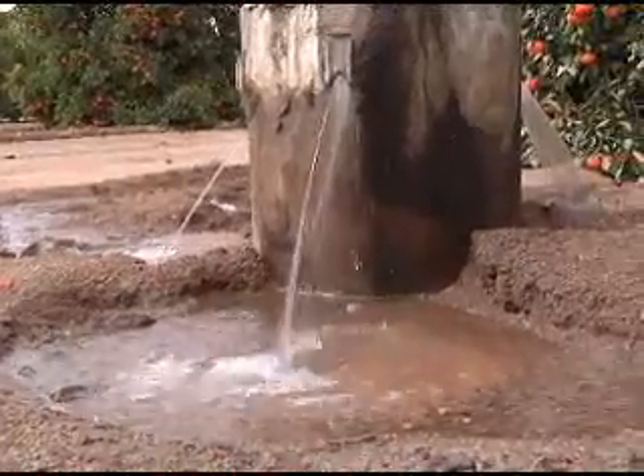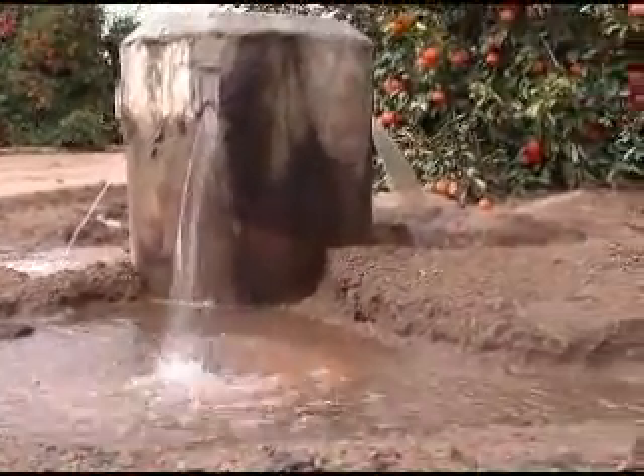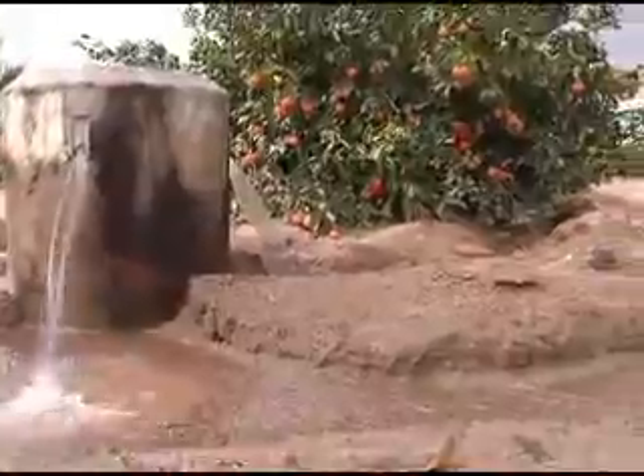We've done work on three different cultivars. Two of those cultivars we put on only 17 inches of water per year. That's about half of what the tree has to use, which is about 34 inches.